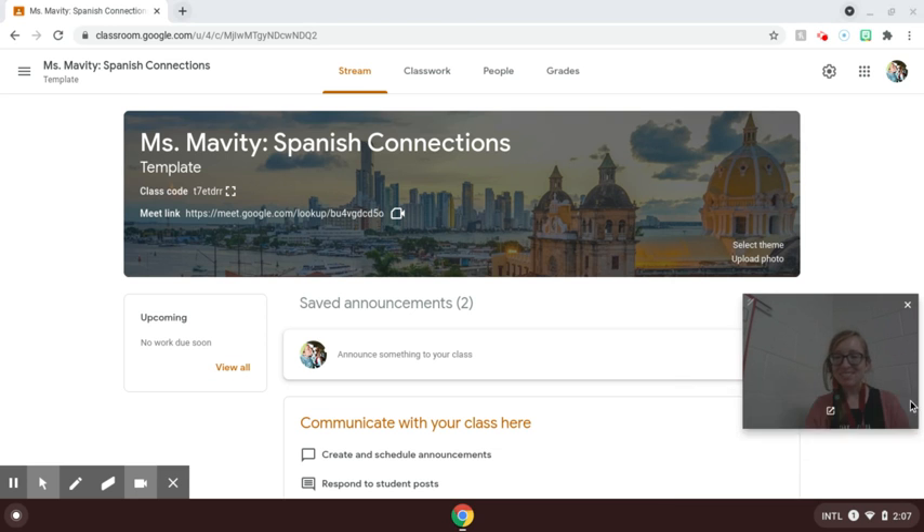Hola Huskies! This is Ms. Madri and this is the instructions video for Friday, January 15, 2021.